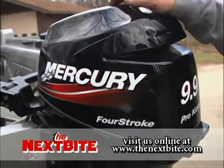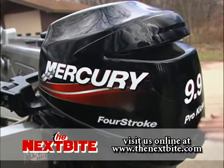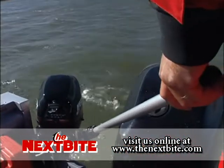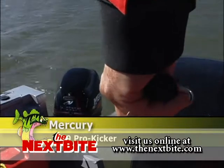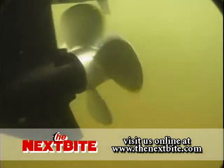A four-stroke, as many people know, is a much cleaner and smoother running engine. A lot of times this engine is going to be good for, especially in my applications, a kicker style engine. With kickers, you want them to be quiet and a real smooth running so you aren't spooking the fish. You also want them to idle down and go real slow. So four-stroke is a good technology.